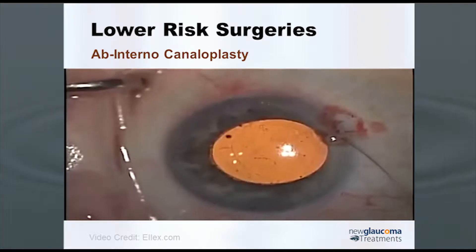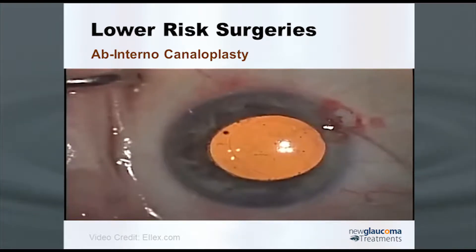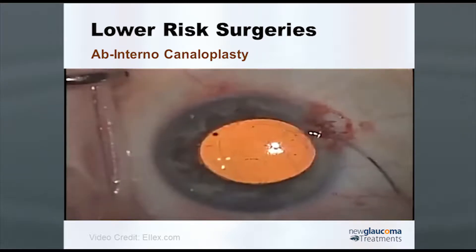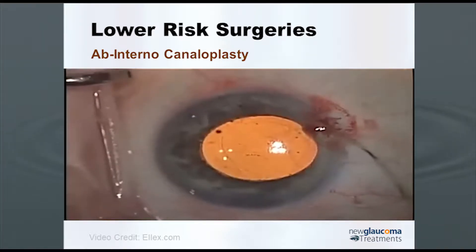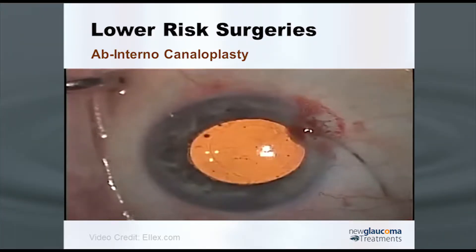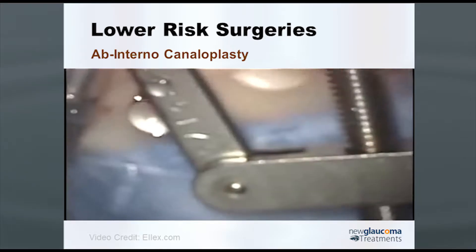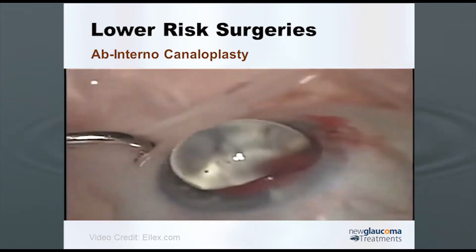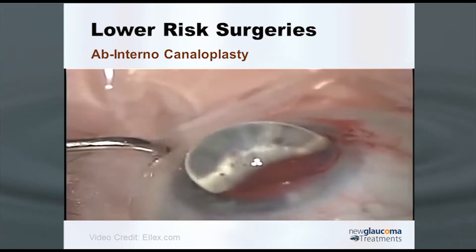This often results in a little blood reflux. Then — and this is what is so cool about the procedure — micro forceps are used to thread the catheter through. The tip of the catheter is a blinking red light, and you can see it being threaded all the way around Schlemm's canal. As it's pulled back through, viscoelastic is injected into the canal, dilating it.